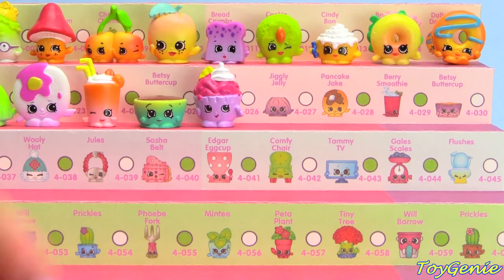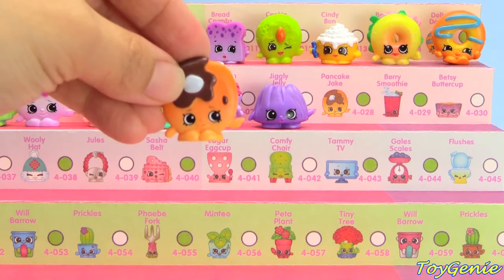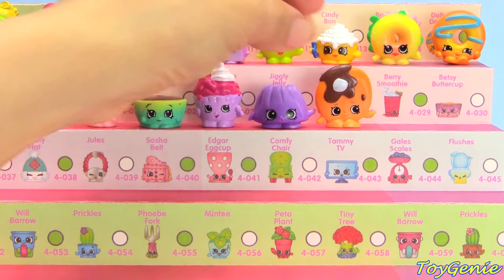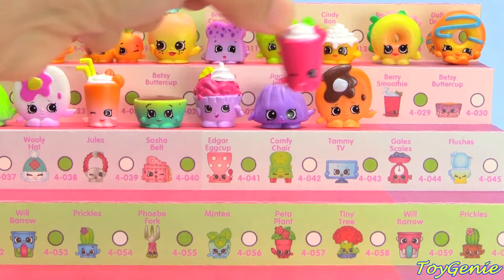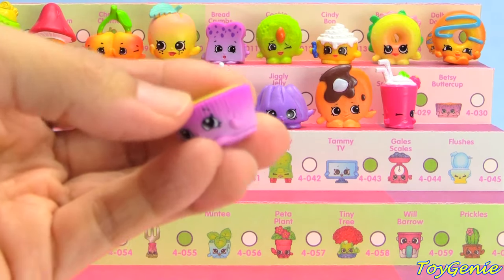Purple Jiggly Jelly, Pancake Jake in brown, Pink Berry Smoothie, and Purple Betsy Buttercup.